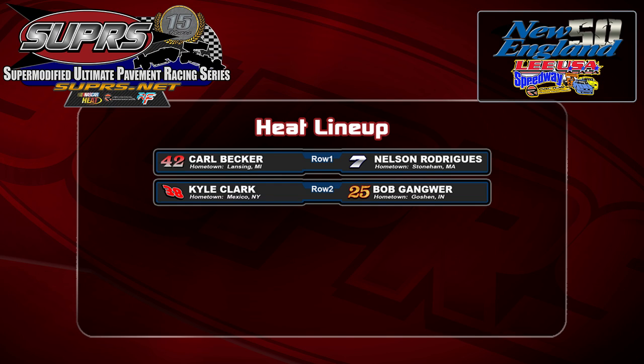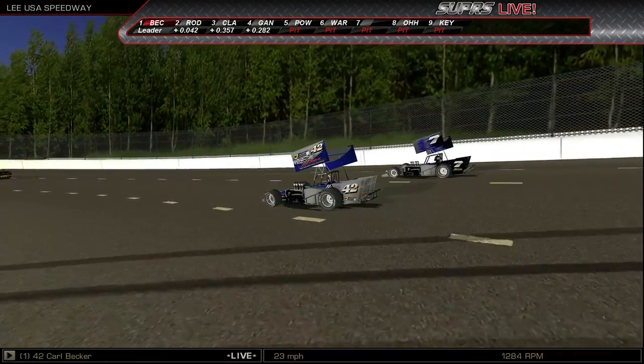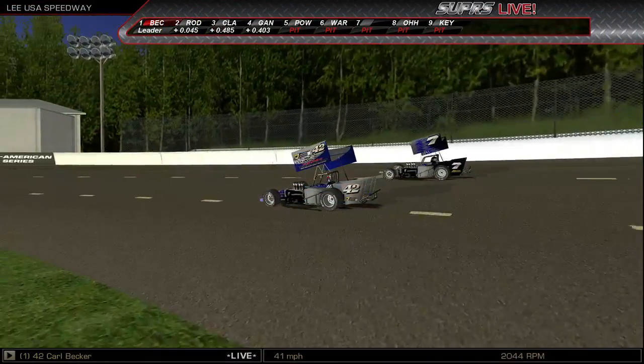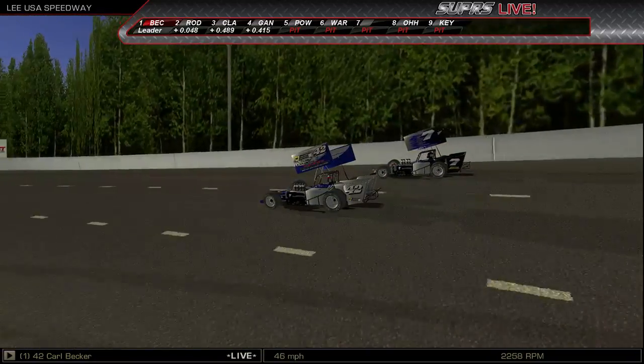Ten laps on tap here at Lee USA Speedway, part of the NASCAR Whelen All-American Series Tour for the Super Modified. Good luck to everybody out there tonight. Let us know where you're watching from if you're in the chat — we would love to know where you're from and what you like about the chat, even what you don't like. We're always looking to improve our stream here at Supers.